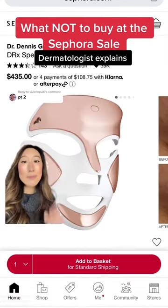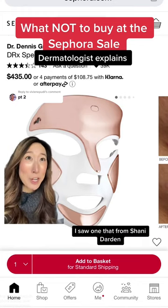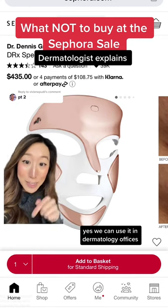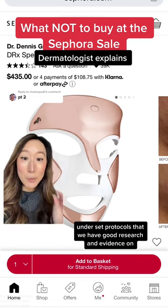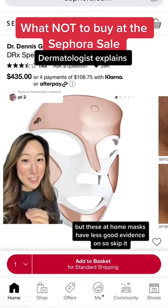Also, these LED light masks — and they're pricey too. I saw one from Shawnee Darden that's like a thousand dollars. Red light and blue light, yes, we can use them in dermatology offices under set protocols that have good research and evidence behind them, but these at-home masks have less solid evidence, so skip it.